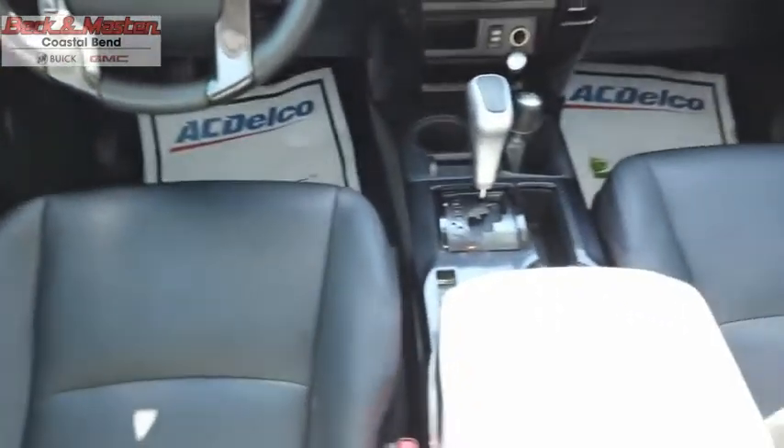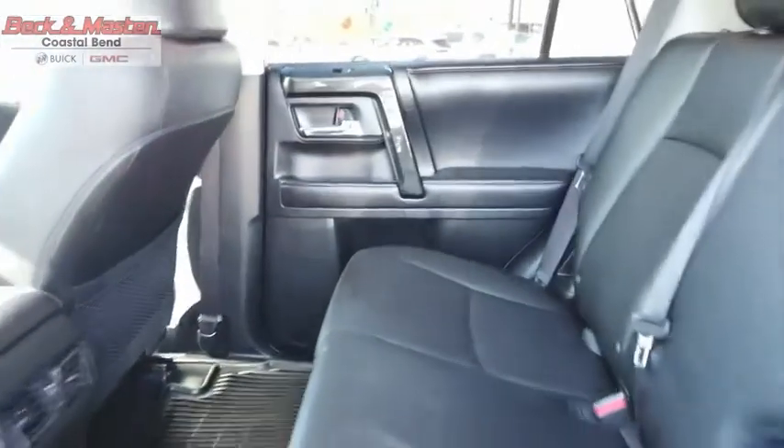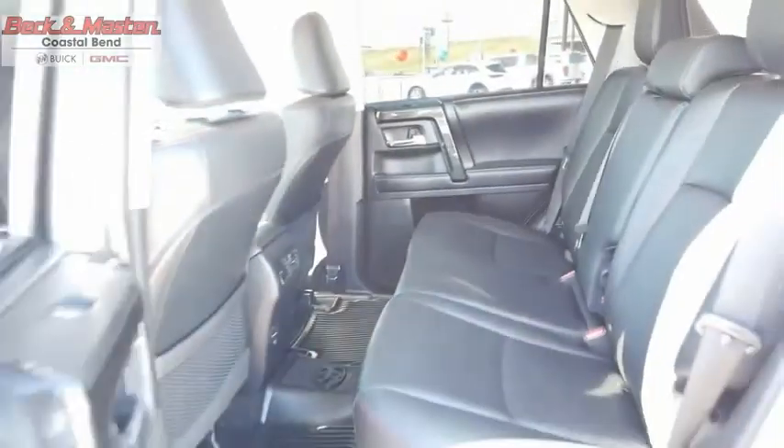4Runner durability is unbeatable. There are more 4Runners on the road today than any other mid-size SUV. Searching for a dependable vehicle that looks great too? You've found it, so stop in today!